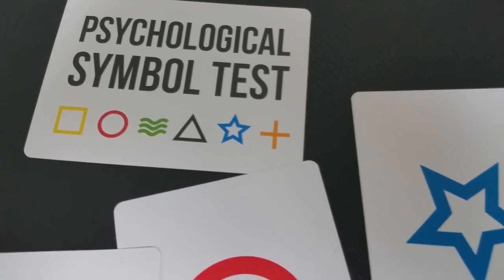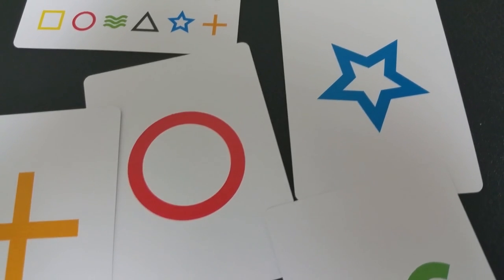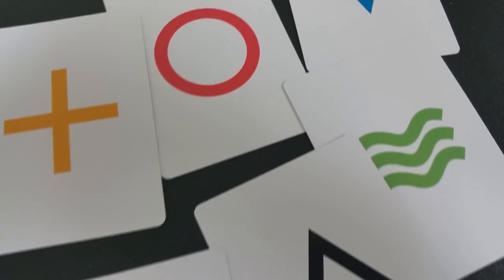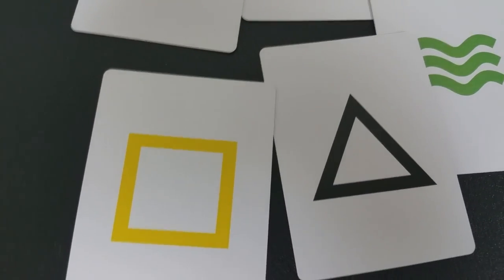Is it well made? A lot of times when you get these little packet tricks and the cards aren't bicycle cards, you wonder how they are — are they going to be flimsy, cheap little pieces of cardboard? Not at all. These are great cards. They're going to last you a good long time. They're very well made, with very bright colors and very vivid imagery. Everything's clean, looks very professional. You're going to be proud to stick this in your little card wallet and carry it around as a packet trick.